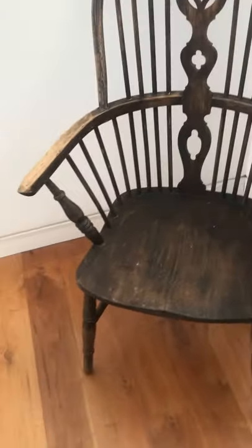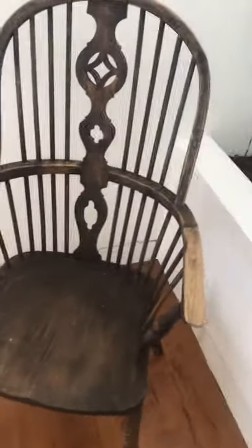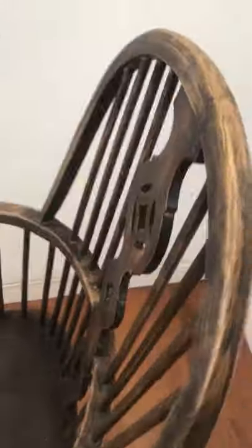So this is the Windsor chair, we think most likely created by a man called Alfred East from Buckinghamshire, which would be consistent — a lot of these type of chairs were made in High Wycombe, and he's got a maker's mark there.